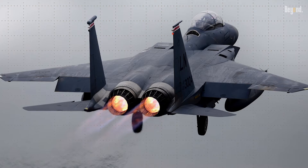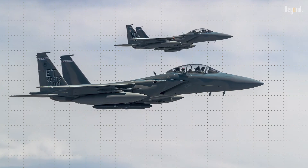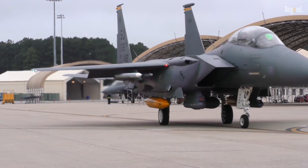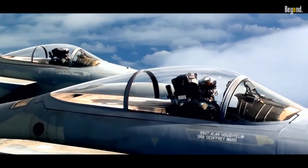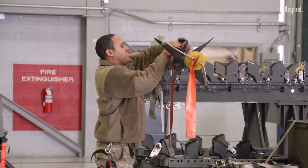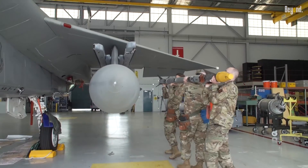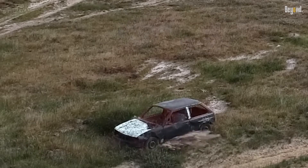The F-15EX features an open architecture design that will enable upgrades and integration of next-generation systems — all quite relevant as the U.S. military tries to keep pace with the emerging threats of hypersonic missiles and advanced electronic warfare systems. With a large weapon-carrying capacity, it can carry hypersonic munitions, making it one of the most versatile platforms to address a wide array of mission sets well into at least the 2040s.